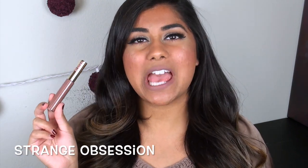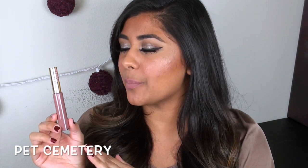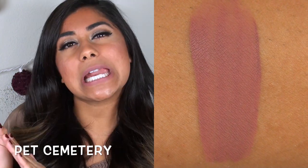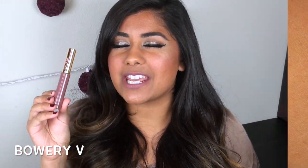First up is Strange Obsession — a perfect medium gray with a slight purple undertone, and the formula on this one was pure perfection. Pet Sematary is a strange name, but it's another gray-toned color with a slight pinkish undertone. This one is a little thinner than most, so you do need to build it up with a second layer. Bowery V — or Bowery 5 in Roman numerals — is one of my all-time favorite shades: a really nice muted, mauvey purple with a slight gray tone that doesn't make your lips look dead. It goes on so smoothly. I love this one.